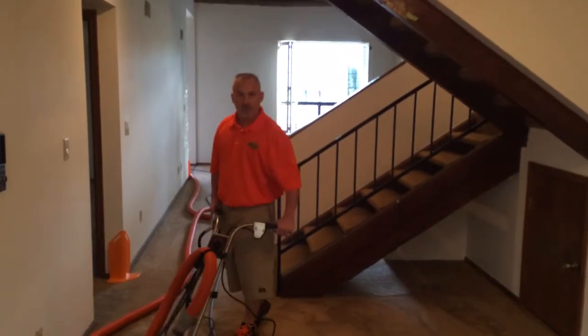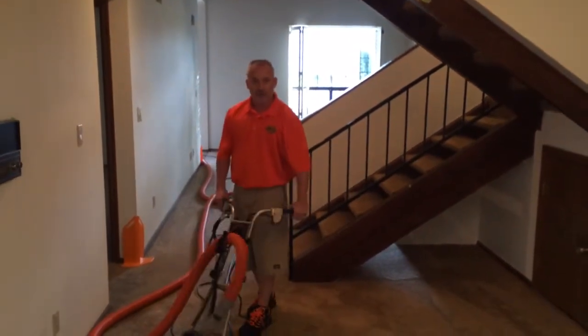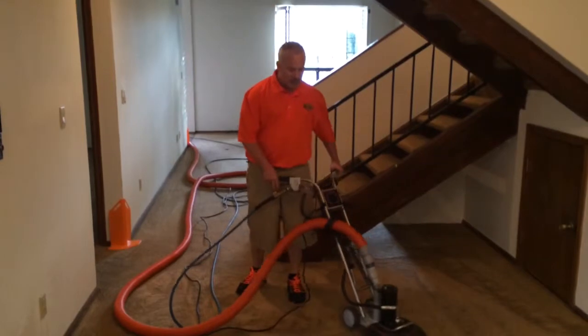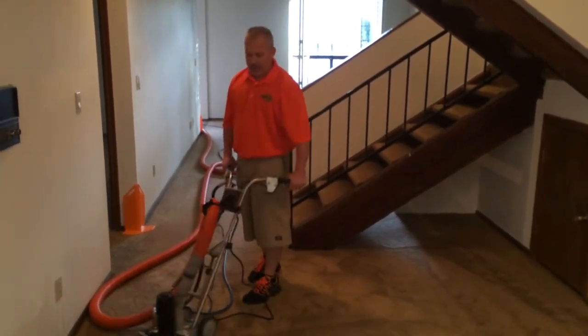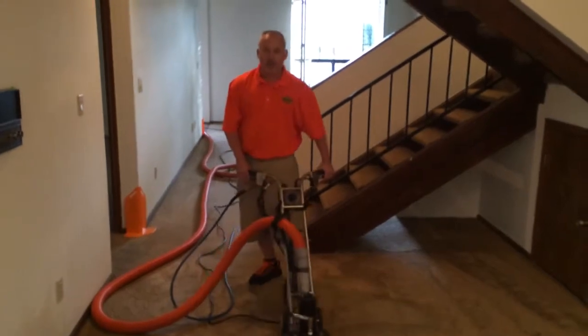This is more of a restorative type of carpet cleaning than just your basic wand carpet cleaning, and there are times that a carpet needs that. So Phoenix Carpet Repair and Cleaning — getting carpets cleaner.